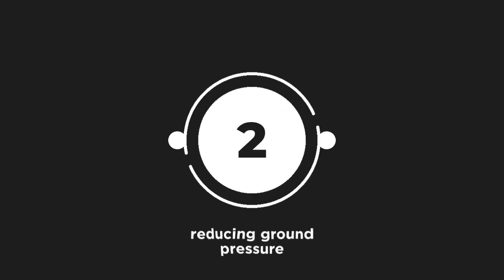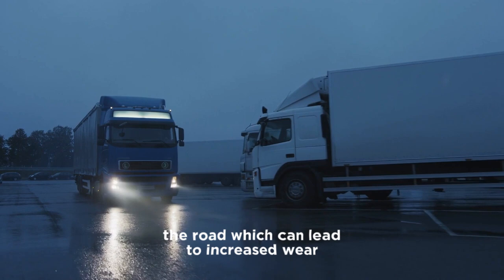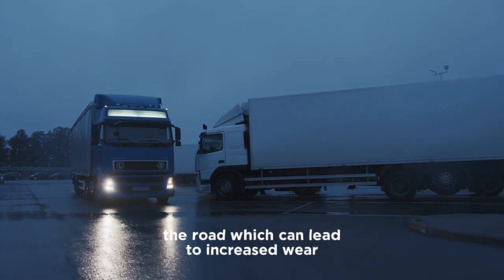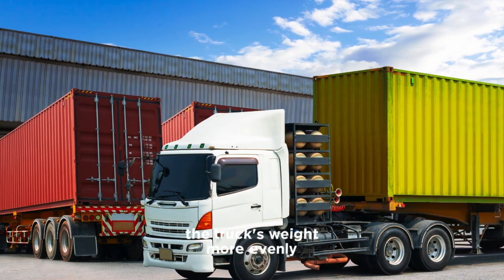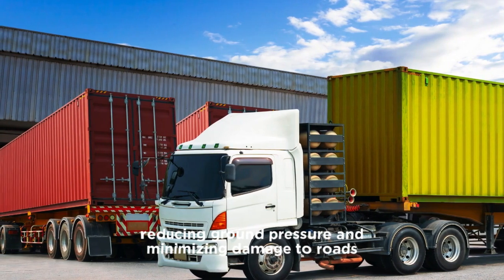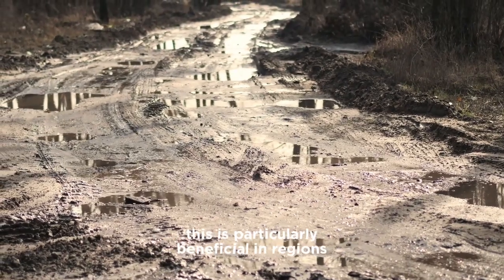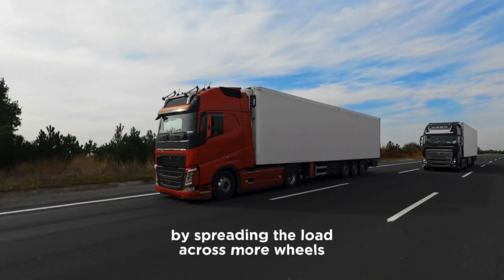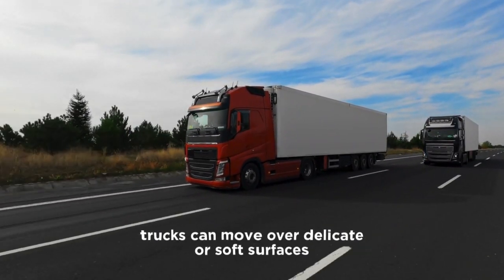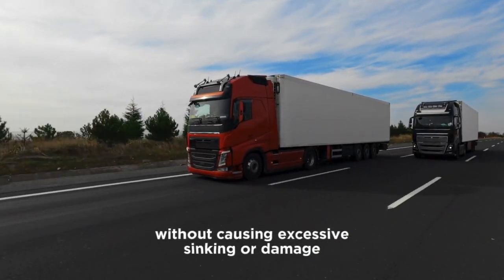Two: reducing ground pressure. A fully loaded truck exerts significant pressure on the road, which can lead to increased wear and tear on road surfaces. Lowering additional axles helps distribute the truck's weight more evenly, reducing ground pressure and minimizing damage to roads. This is particularly beneficial in regions where road maintenance is a concern. By spreading the load across more wheels, trucks can move over delicate or soft surfaces without causing excessive sinking or damage.